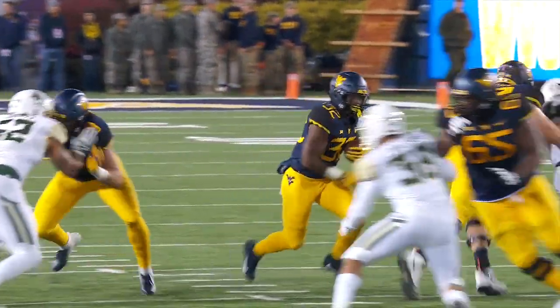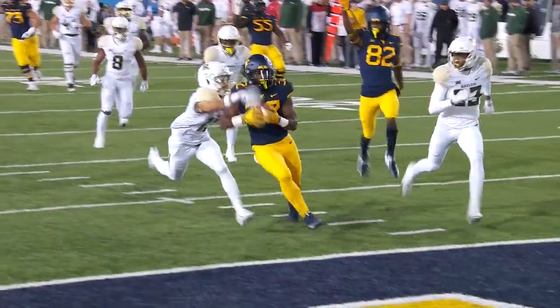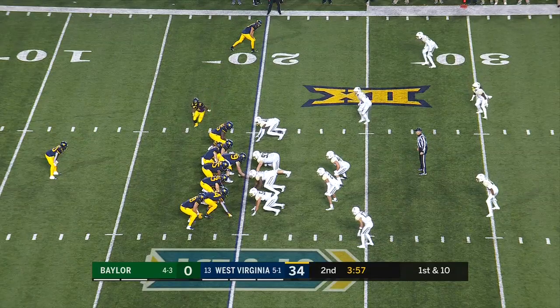Inside zone, that three-man down line — he makes an unbelievable cut in the open field. Wow. West Virginia has gone over 300 yards of offense in the first half.